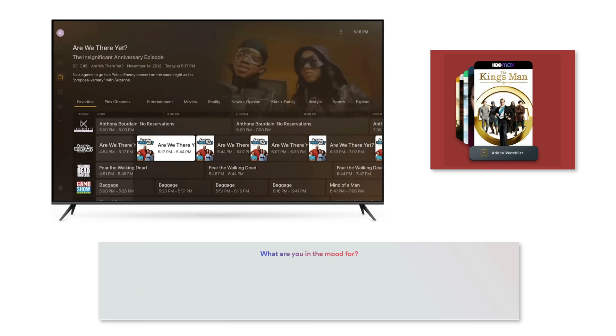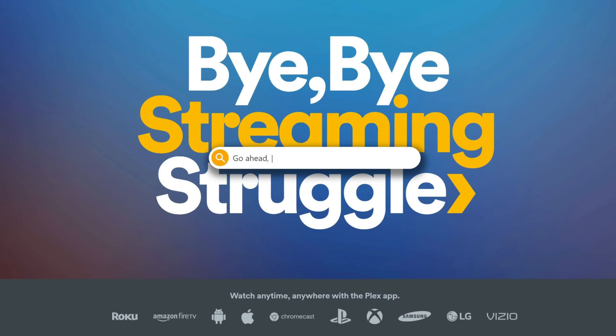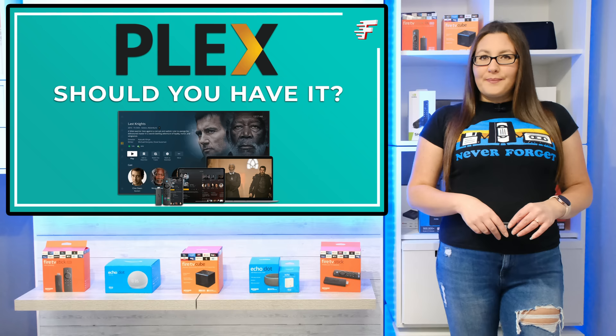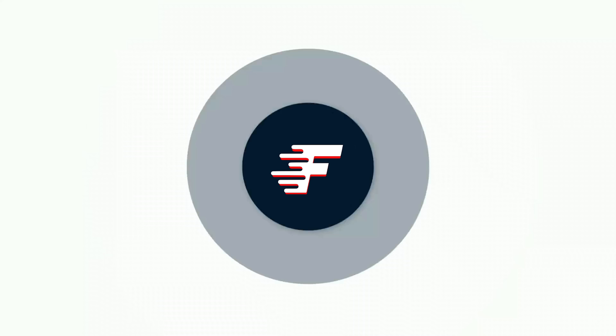Plex is a giant streaming application with a huge library of thousands of free movies and TV shows, and over 250 channels of live TV available 24/7. It's also received a brand new update recently with new features that make streaming even easier. In this video we are taking a look at what free stuff Plex has to offer and its new features. Is Plex an app that you're missing out on? Let's go and find out.